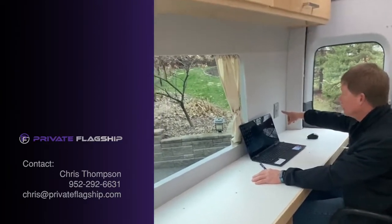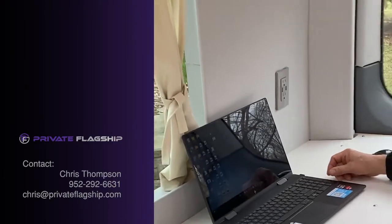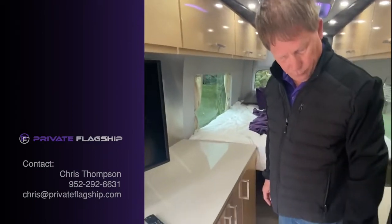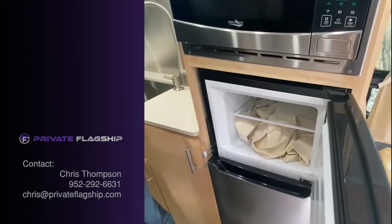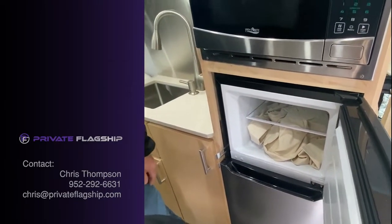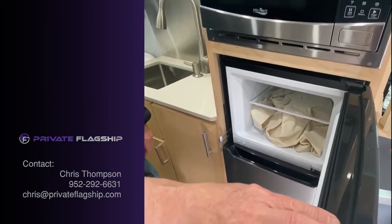We have two outlets, one on each side of the van back here, and each of them has two USB ports. The refrigerator is 4.4 cubic feet, with a freezer that also has a curtain for the front, so you have room to put ice cream and frozen foods.